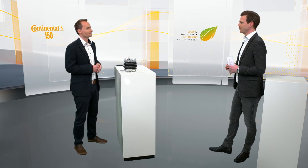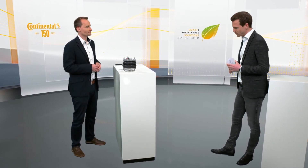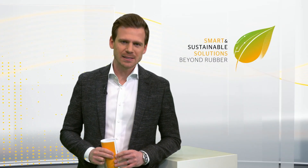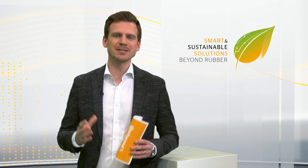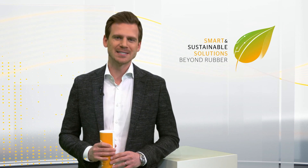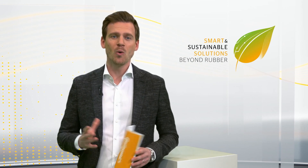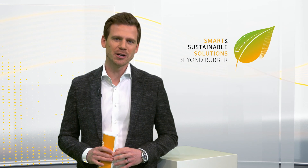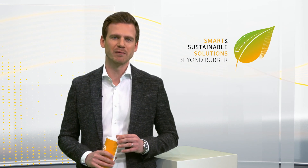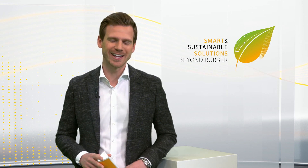Thank you so much, Manuel, for being with us. It's an important and very exciting topic. And ladies and gentlemen, this wasn't Continental's last session yet. Tomorrow we will be back at 11:30 a.m. with our two experts Benedikt Gruda and Pierre Pompa, who will introduce us to autonomous mobile robots in Industry 4.0. I'm looking forward to seeing you there. Till then, be safe and have a great day.